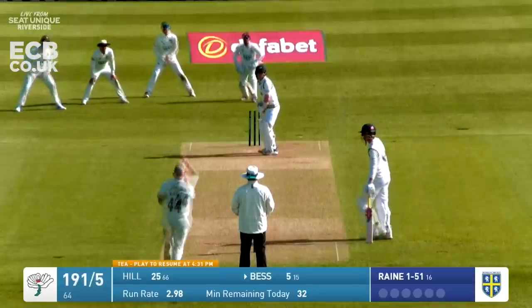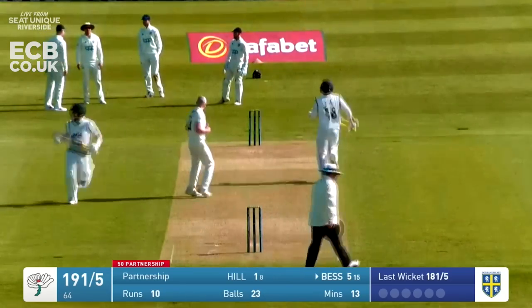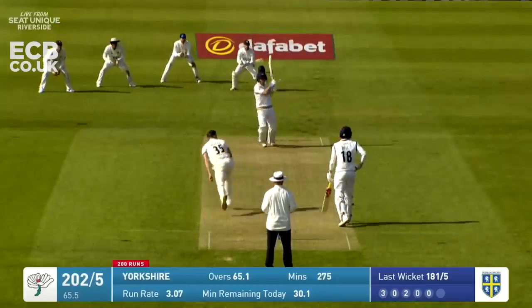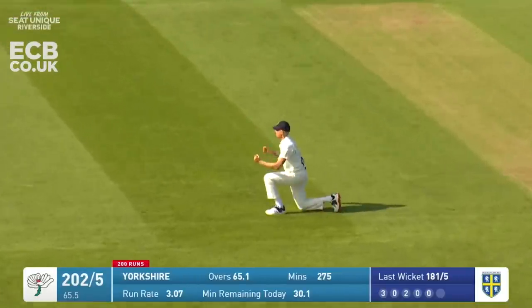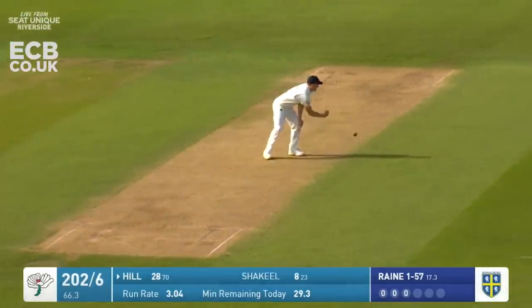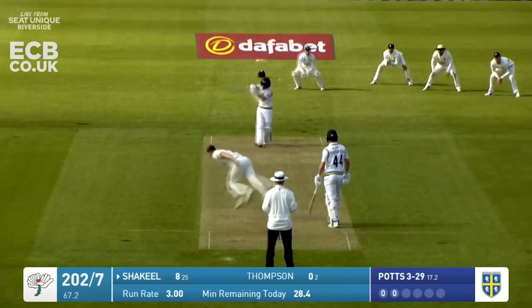They've had their work cut out today, Yorkshire having elected to bat this morning. First ball after tea is dispatched towards the boundary. Pulled and out - that's a poor shot from Bess. Rain with a short one and it's worked - he's pulled in the short bouncer and the ball has been pulled straight to mid wicket to Shaquille.